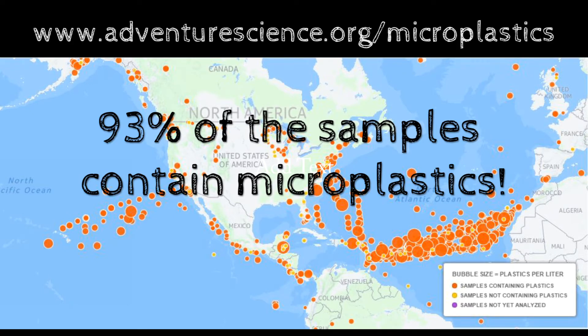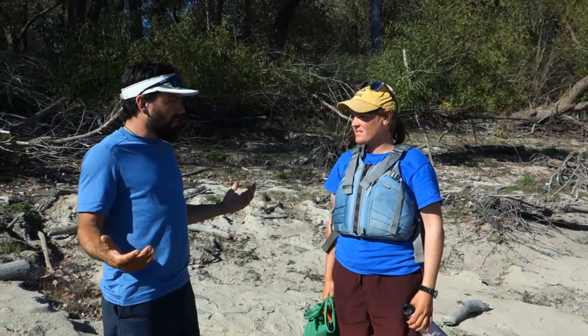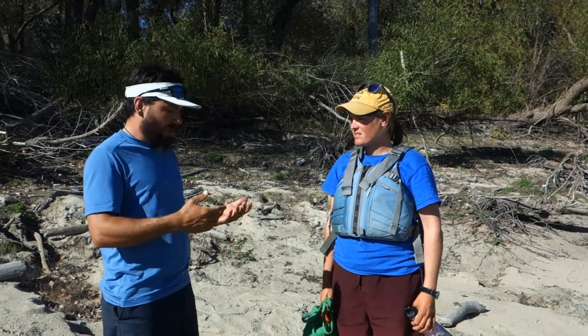So far, all but one of our Missouri River samples have had plastic in them. So, Sarah, how can we keep microplastics out of the rivers, the water, and our bodies?